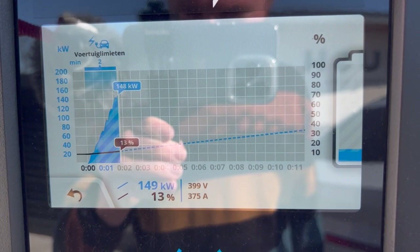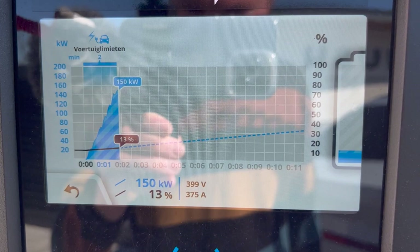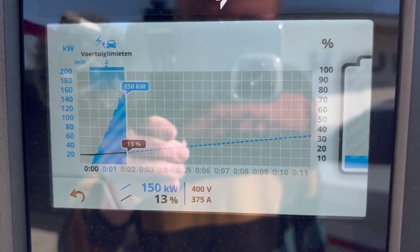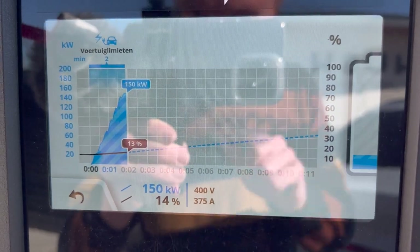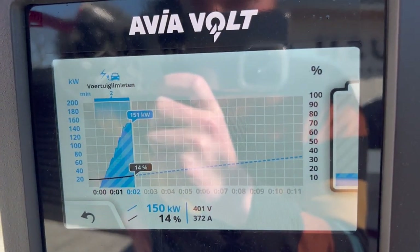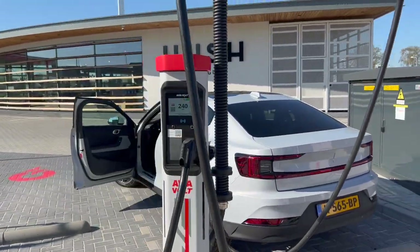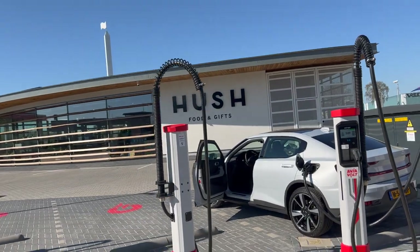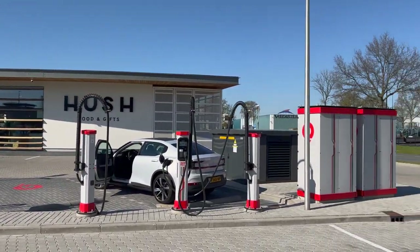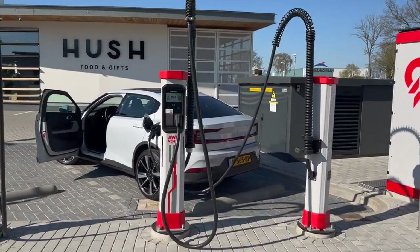It's about 20 degrees outside today, so that should be fine. And we're having a new peak — 150 kilowatts, almost 400 volts exact. So the Kempower chargers like the Polestar. I've already seen 151 kilowatts here at Aviavolt in Enschede — a very quiet Sunday afternoon for this gorgeously looking installation.